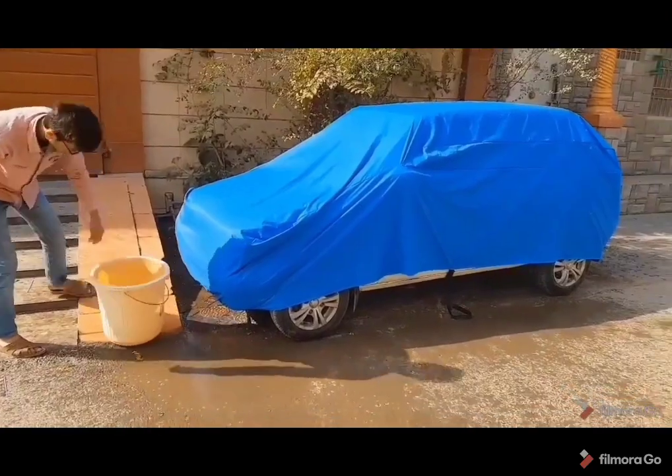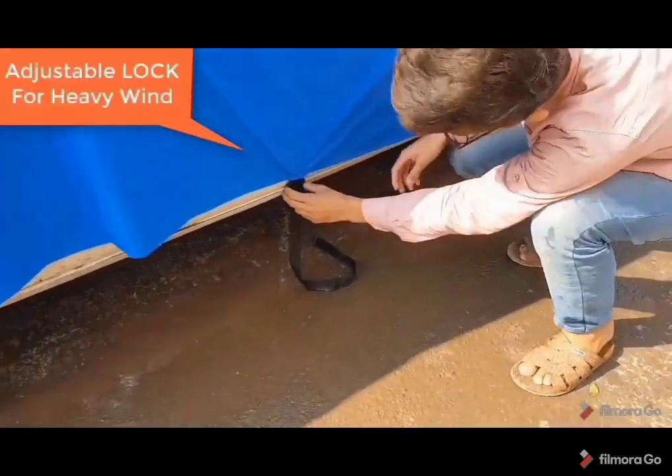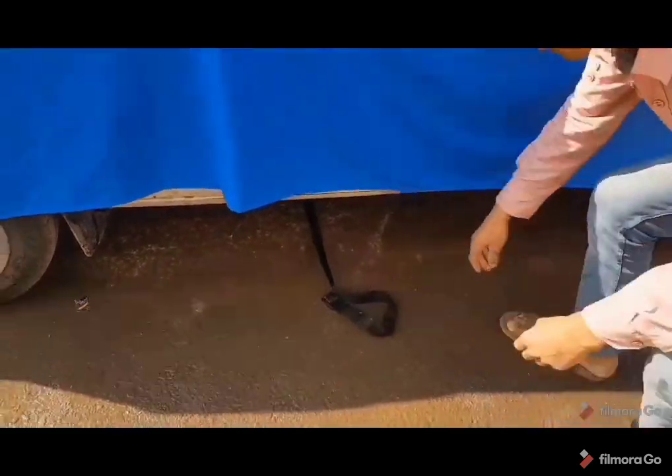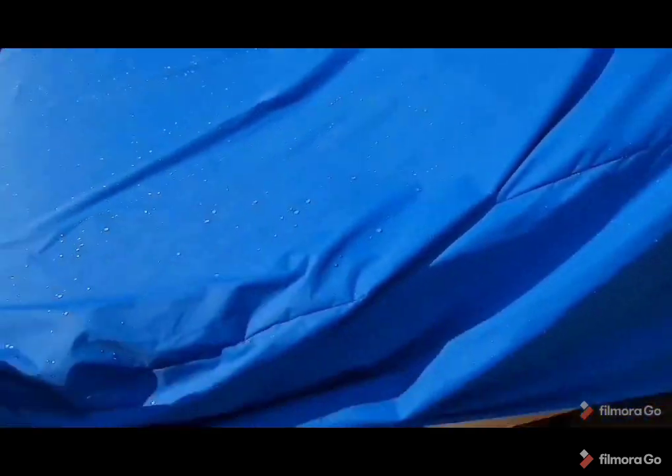Double-coated VIP body covers — it has an adjustable lock for heavy wind, providing a lot of preventive and safety. There is no water leakage.